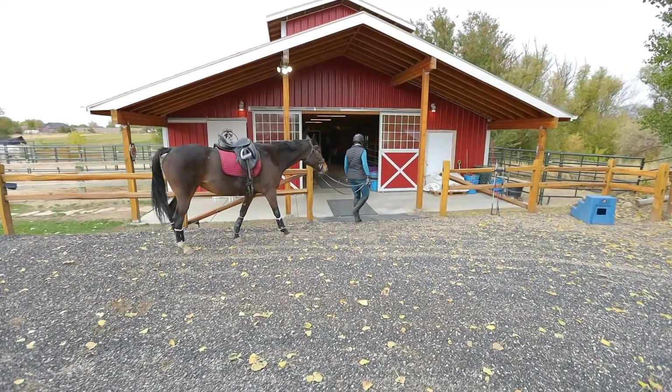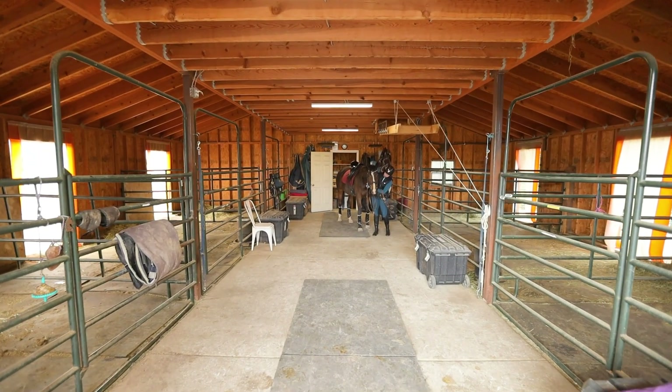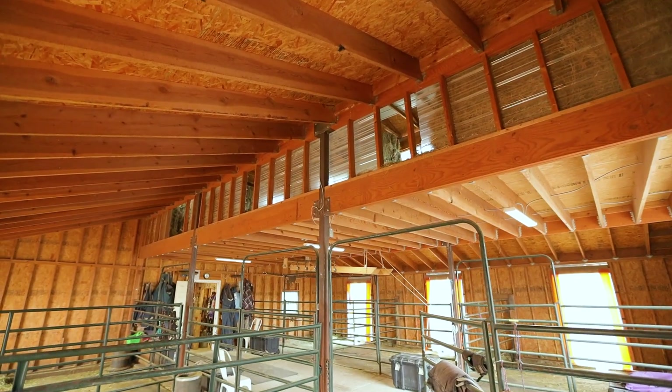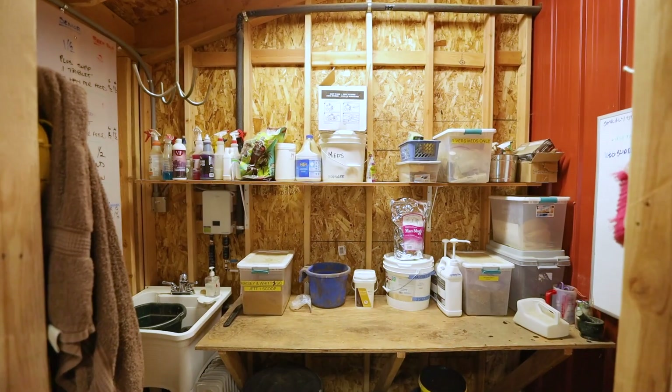The picturesque 36 by 36 foot barn includes six stalls, each with its own run. The hayloft is conveniently located up top, and the tack and feed room is equipped with water and electricity.